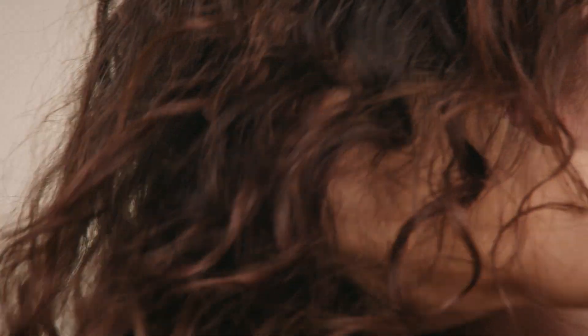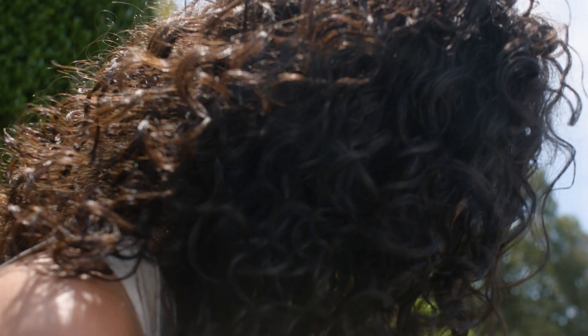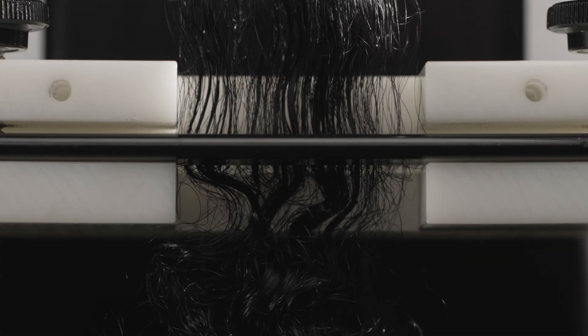Textured hair is inherently more fragile. And because of its structure, it's more prone to breakage. It can look and feel drier. And it's harder to achieve shine because of the way the curls reflect light. And that involves a lot of testing — adjusting tests and creating tests that can actually be run on coily hair.